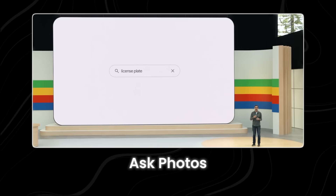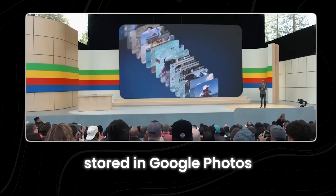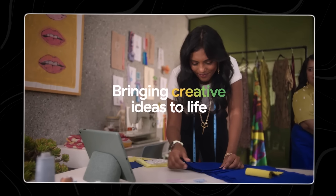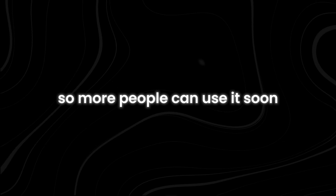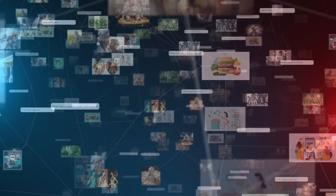Google Photos Update: Google Photos is introducing a new feature called Ask Photos, powered by Gemini. This feature will let you ask questions about your photos and videos and get answers quickly. Imagine you have thousands of photos and videos stored in Google Photos — with Ask Photos, you can easily find specific pictures or remember past events without scrolling through everything. For example, you could ask to see photos from a birthday party or find a video from a vacation, and Gemini will help you locate these quickly. The Ask Photos feature will first be available in the United States, then rolled out to other regions.